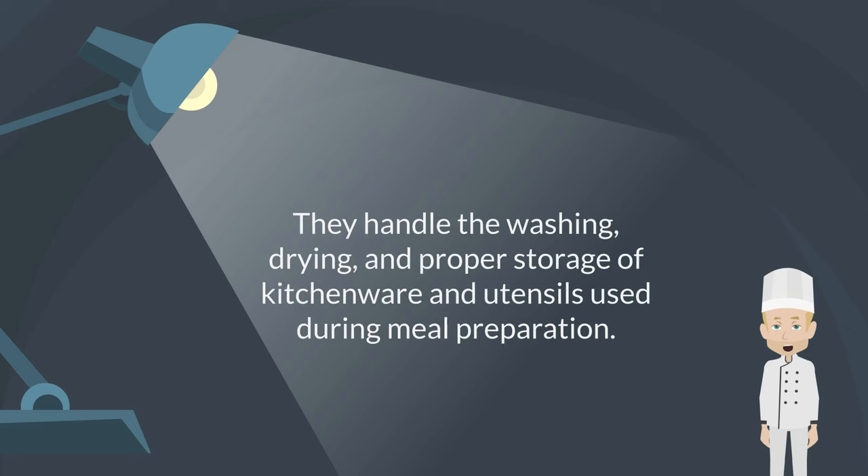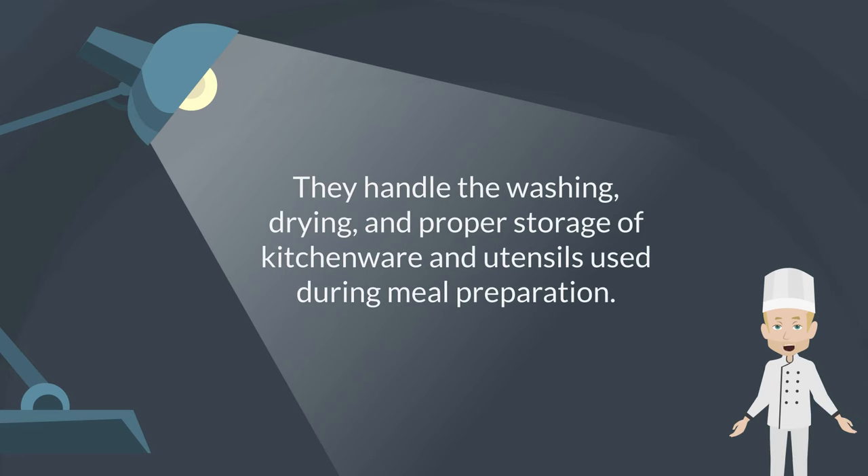Dishwashing. They handle the washing, drying, and proper storage of kitchenware and utensils used during meal preparation.